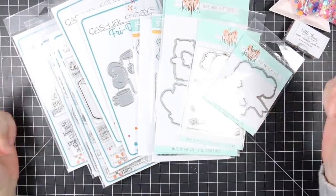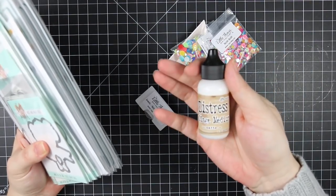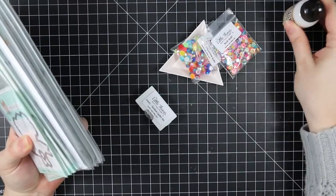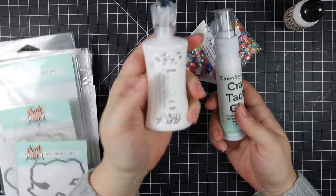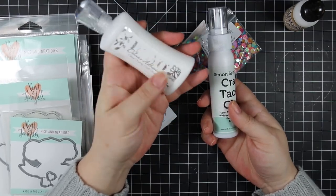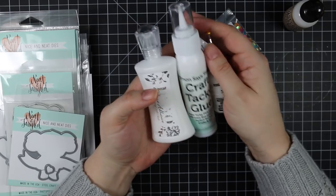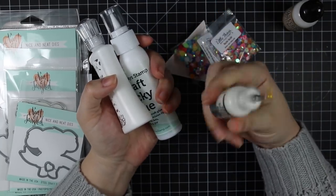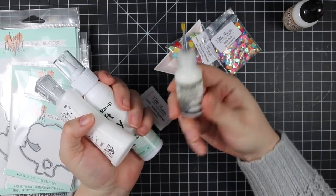I'll have links to everything in the description box and on my blog with picture links. I want to experiment with the collage medium to see if it's truly a holy grail adhesive. My current three go-to liquid adhesives are: the craft tacky glue from Simon Says Stamp — really cheap and I've been using it a long time; the Nouveau Deluxe adhesive; and my multi-medium matte. I use the multi-medium matte mostly for small things like rhinestones and sequins — it dries completely matte and I love it.